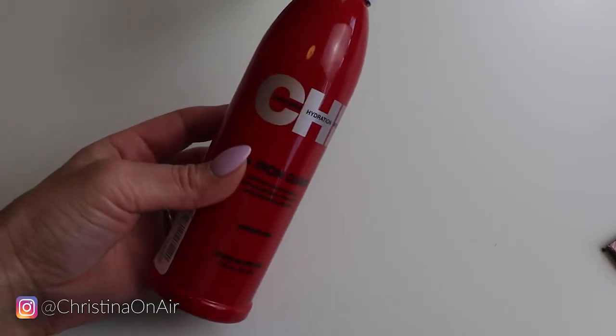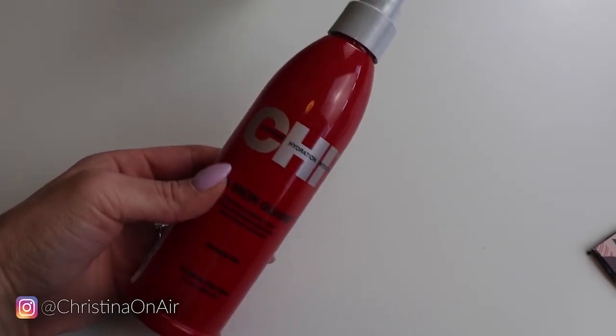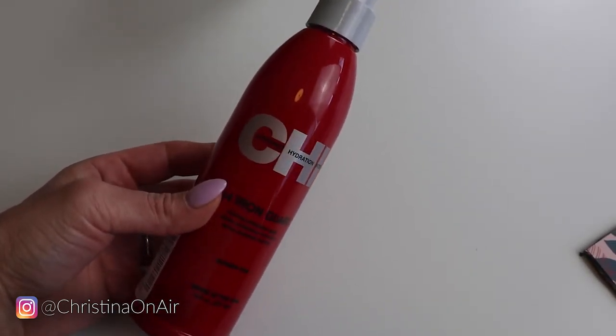The first product I want to talk about is something I've been using for years. It's from Chi. I love Chi hair care products — I'm talking about the iron guard spray. This is something I use every time before I blow dry or style my hair with heat tools. Every time I'm close to running out, I make a mental note to get a new bottle. Because you can actually smell a difference — when I was curling my hair without a heat spray, you could just smell it burning. Whereas when you use this, you don't smell that. That's how I know it's protecting my hair.